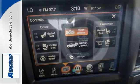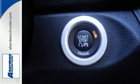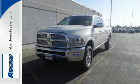If you're wondering whether your truck can handle the load, then it's time for the Ram 2500. Stop in for a test drive.